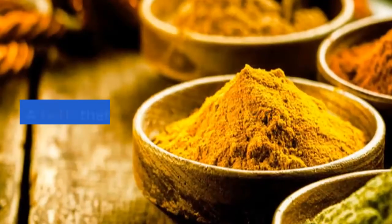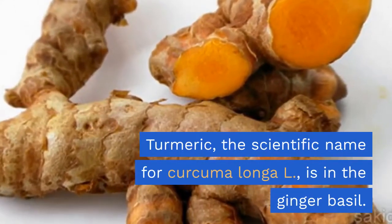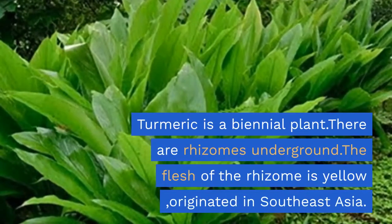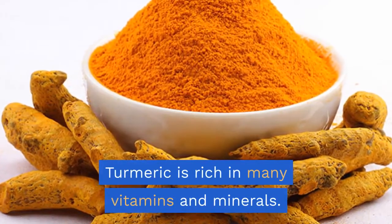Amazing turmeric — a herb that is very useful. Turmeric, scientific name Curcuma longa L., is in the ginger family. Turmeric is a biennial plant with underground rhizomes; the flesh of the rhizome is yellow. It originated in Southeast Asia and is rich in many vitamins and minerals.